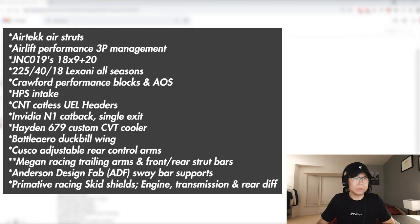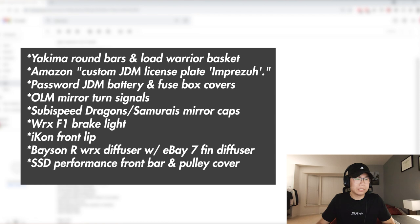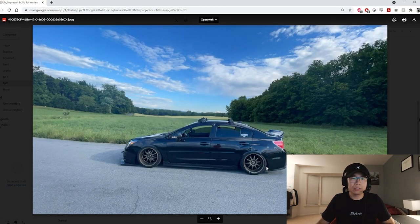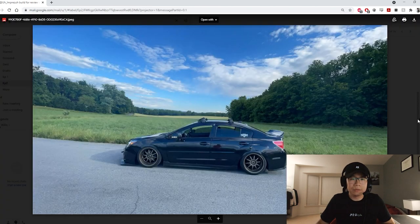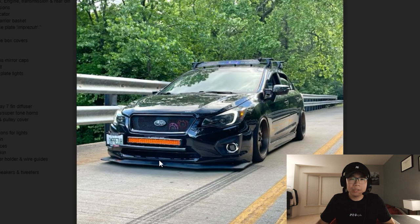Up next we have Alex's car — shout out for selling me your control arms. He has a 2016 Impreza with definitely a lot of mods: HPS intake, catalyst headers, a CVT cooler, Battle Arrow wing, et cetera, a very extensive list. I've seen this car in real life — he's actually on bags now. Love the fitment, got the front lip going on, and I like the way the Hella horns are positioned there.